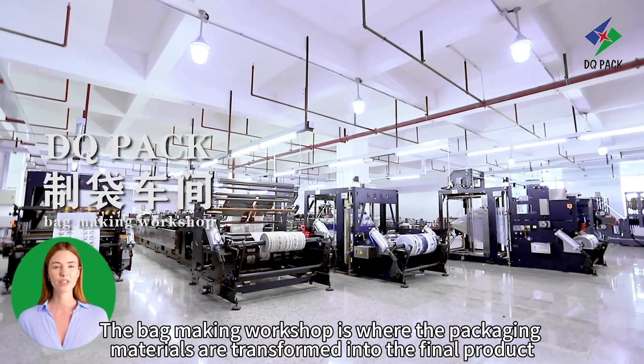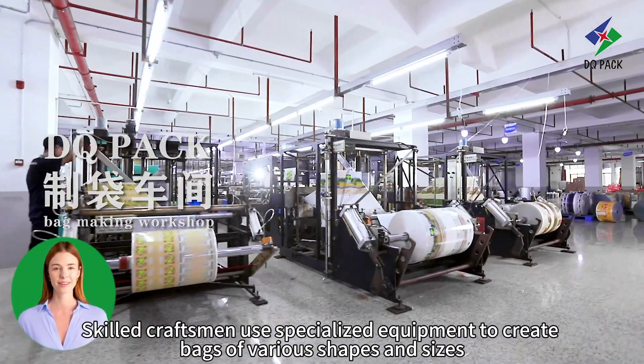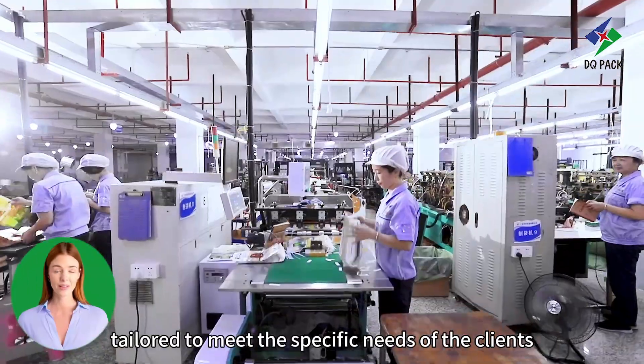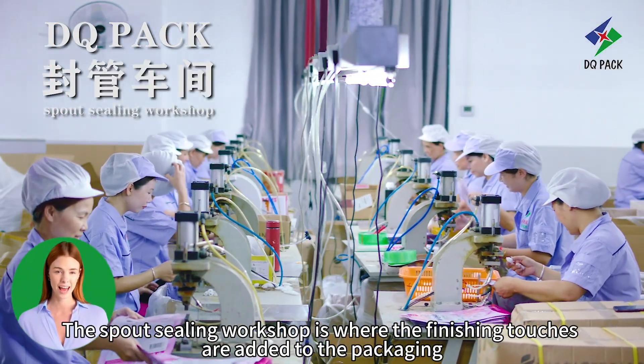The Bagmaking workshop is where the packaging materials are transformed into the final product. Skilled craftsmen use specialised equipment to create bags of various shapes and sizes, tailored to meet the specific needs of the clients.